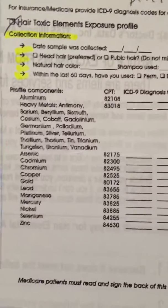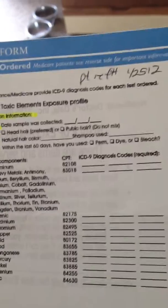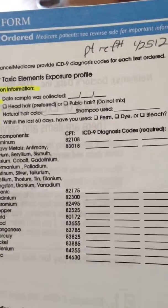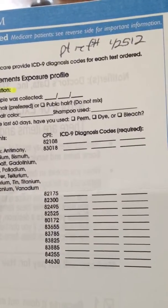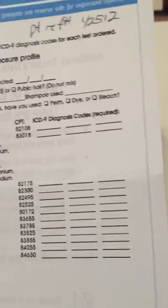They told me it would take 14 days to get the test results, and that they would also email them to me. According to the form, it shows they check for aluminum, barium, bismuth, cobalt, germanium — there's a whole bunch of them. I believe it's 17 heavy metals, and the balance to 31 of other items.